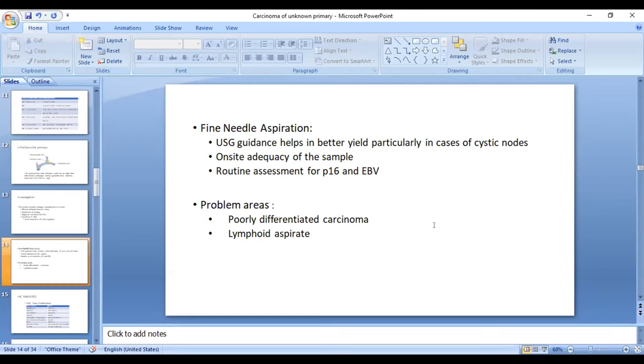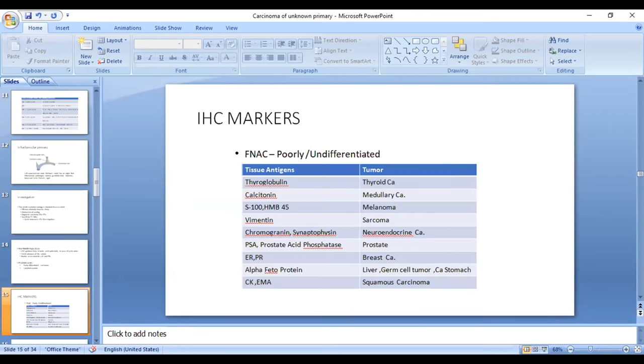Most of the time, FNAC will clinch the diagnosis. Problems arise in two scenarios: a poorly differentiated carcinoma or a lymphoid aspirate. For lymphoid aspirate, repeat it. For poorly differentiated carcinoma, perform immunohistochemistry markers. The most common in head and neck tumors is squamous carcinoma lineage, so CK or EMA would be positive. In cases of differentiated thyroid carcinoma, it would express thyroglobulin; medullary carcinoma expresses calcitonin; and if it is melanoma, it will be S100 or SMB45.